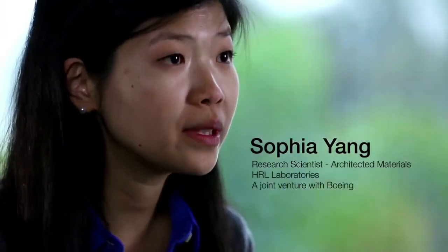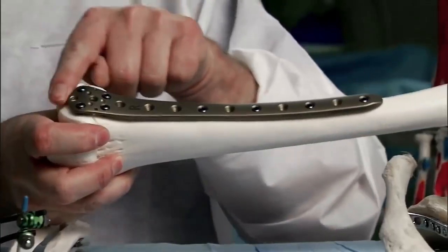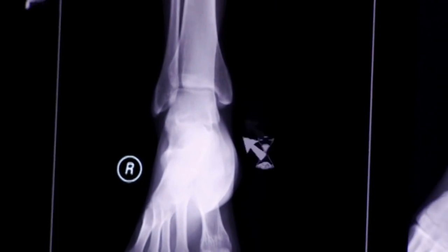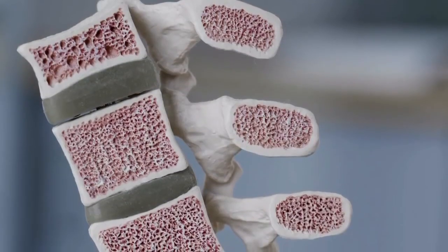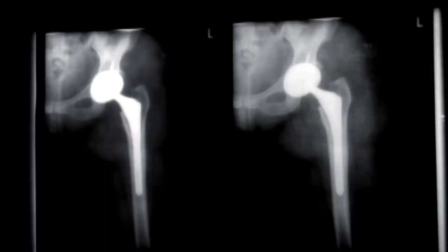The micro lattice is a 3D open cellular polymer structure and can often be compared to something like a bone structure. In your bone structures, the outside of your bone is very rigid, but on the inside it's actually mostly hollow, where you basically have an open cellular structure, so they aren't easily crushed, yet lightweight at the same time.